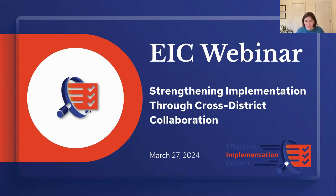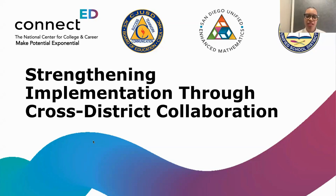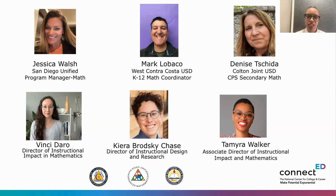I'm Tamira Walker, Associate Director of Instructional Impact and Mathematics at ConnectED. Let me introduce our team: Kira, Director of Instructional Design and Research; Vincey, Director of Instructional Impact and Mathematics; Jessica Walsh from San Diego Unified, Program Manager for Mathematics; Mark LaBaco from West Contra Costa Unified, K-12 Math Coordinator; and Denise from Colton Joint Unified School District, Curriculum Program Specialist for Secondary Math.